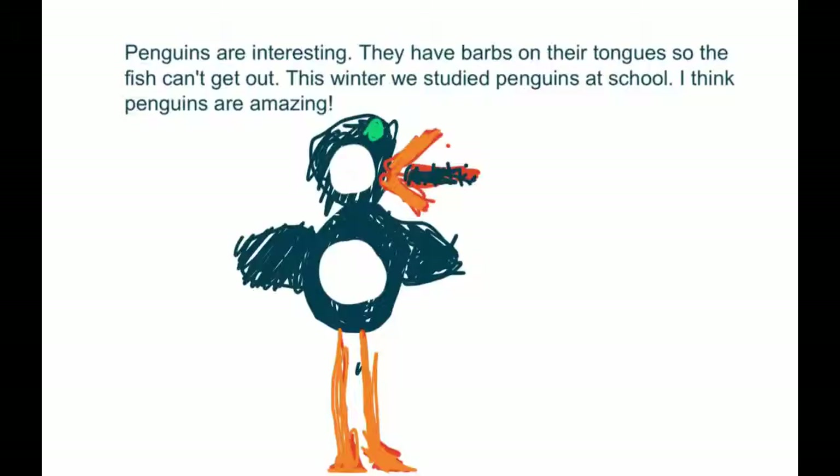Penguins are interesting. They have barbs on their tongues so their fish can't get out. This winter we studied penguins at school. I think penguins are amazing.